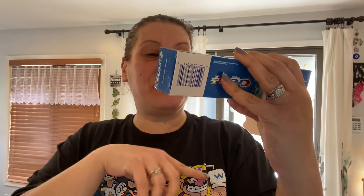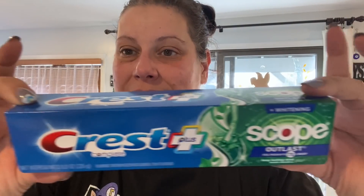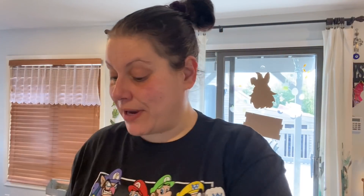Transitioning into health and beauty. I didn't need toothpaste but couldn't resist these great deals. I got an eight-ounce Crest Complete Plus with Scope Whitening in Long Lasting Mint — eight ounces for a dollar is insane — and a four-ounce Crest Pro-Health Active Defense with active whitening, also a dollar. Absolute great buys.